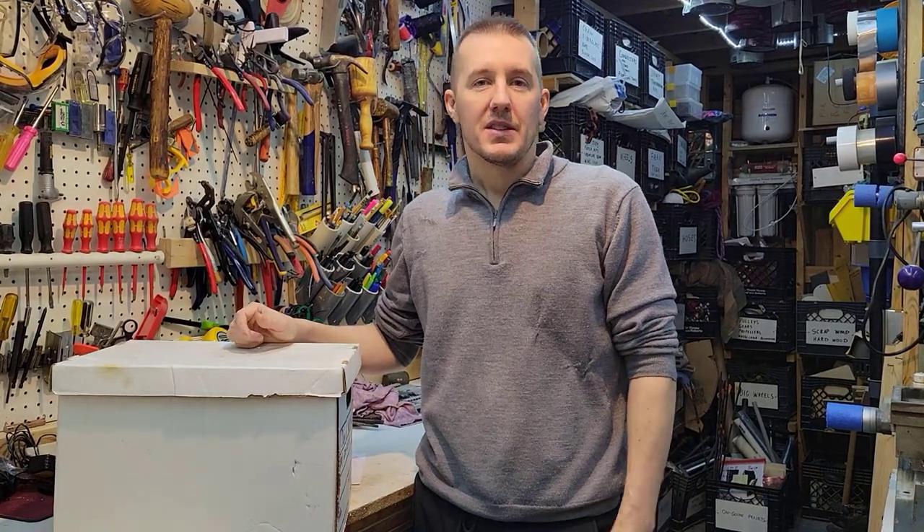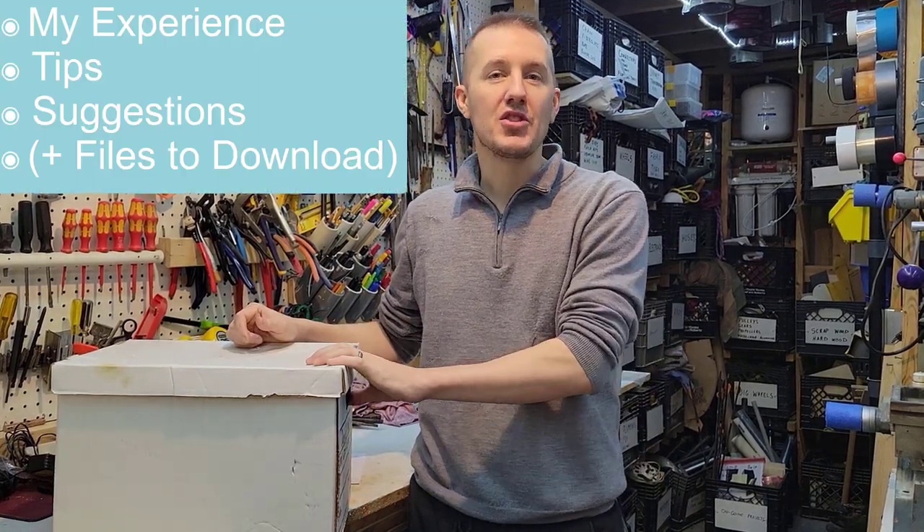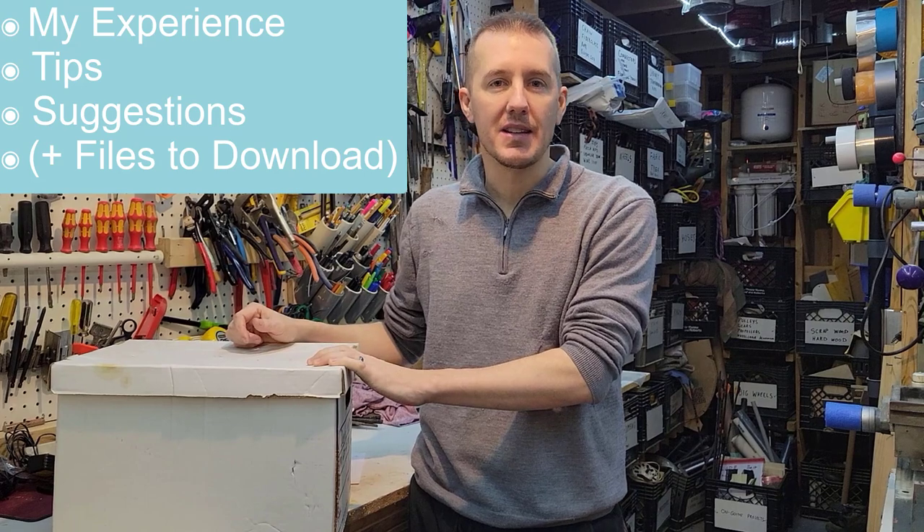This is my experience, some tips, and some suggestions for taking the PE test.